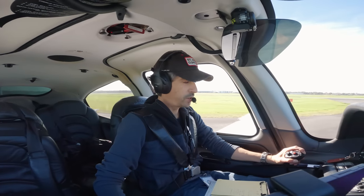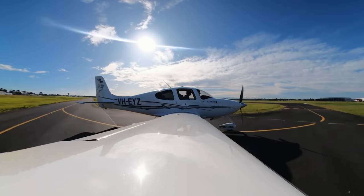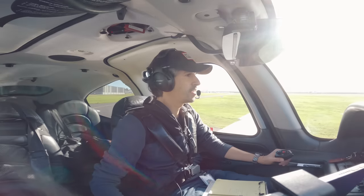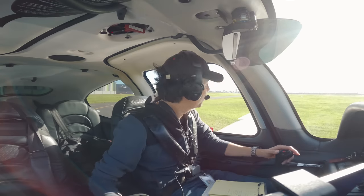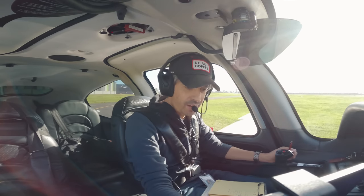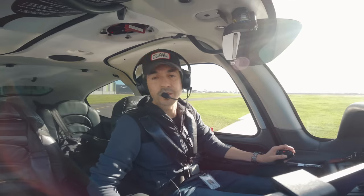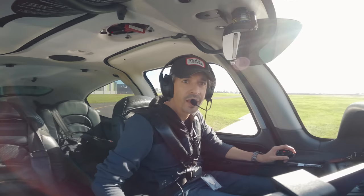Echo Yankee Zulu is cleared to Mount Beauty via Melbourne planned route, climb 3,000, then passing 2,500 contact 129.4. So that's my clearance — I've only been cleared up to 3,000 feet, right in the turbulent layer, but hopefully once I speak to Melbourne after that I'll get higher. Moorabbin Tower, Echo Yankee Zulu is ready, holding point Alpha 8, departure via Melbourne. Echo Yankee Zulu, cleared for takeoff. Cleared for takeoff, Echo Yankee Zulu.